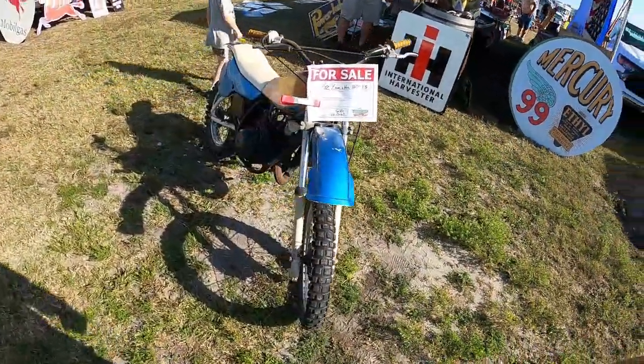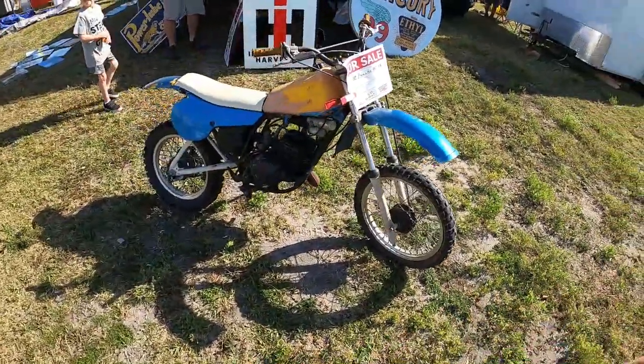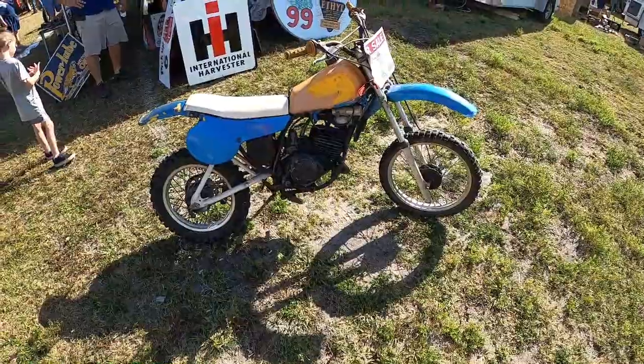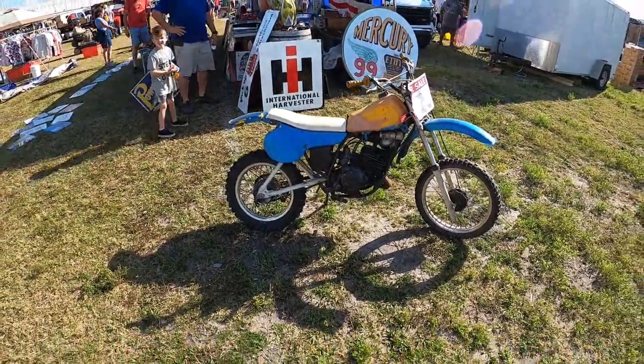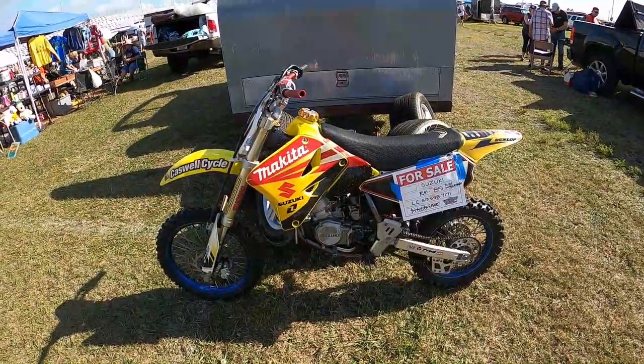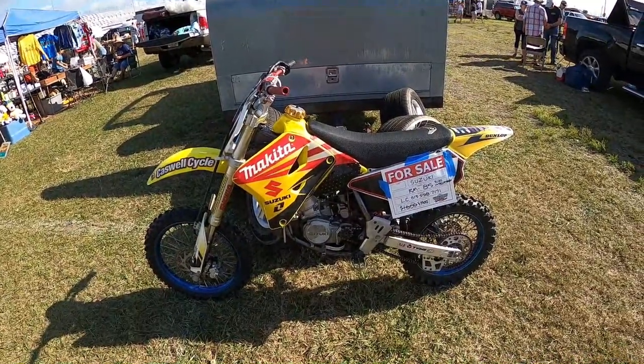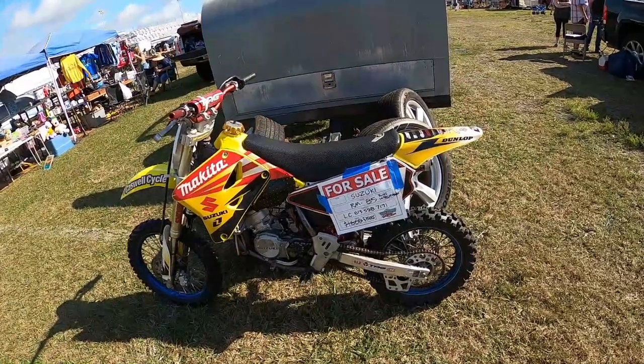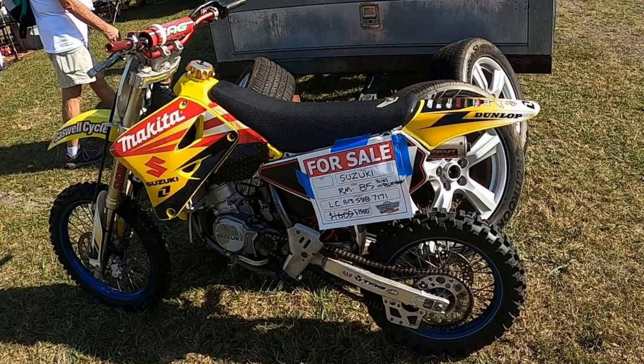A little YZ-80. Monoshock — it could be an 81, except it's a 79. Look at the air cans there on the top. I think it's an 81, I don't know. RM85 — 1,500 bucks. Actually looks pretty clean, except for the chain slack.